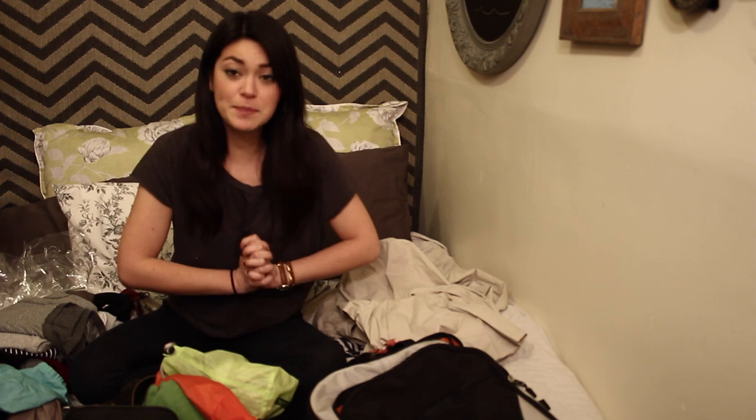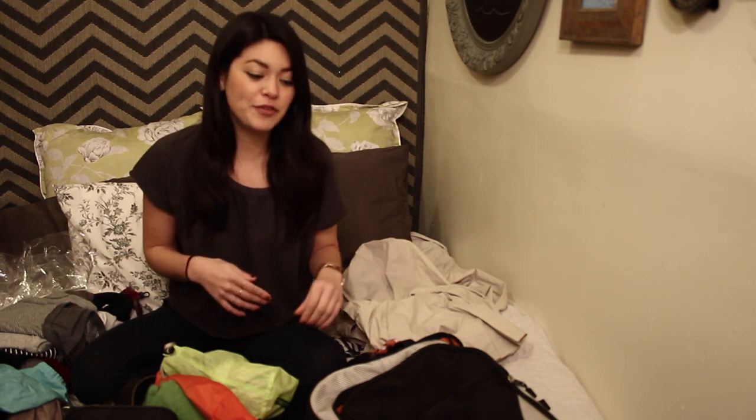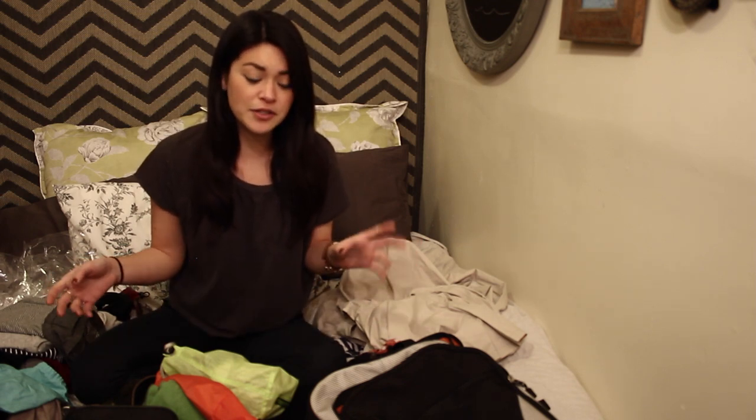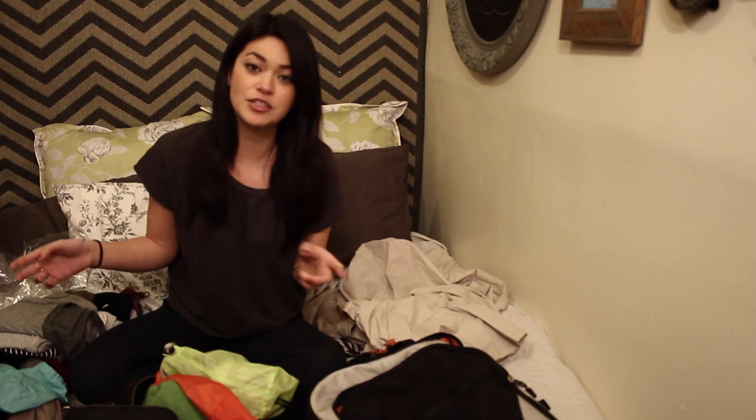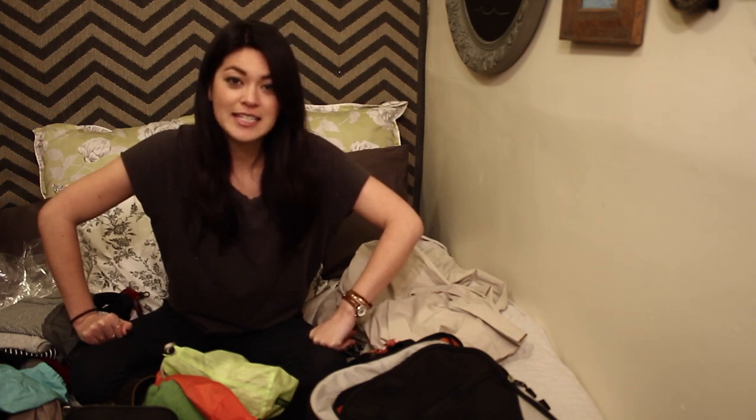Those were some of my tips for traveling, and that's what I brought on my 3-week European fall backpacking trip. If you have any specific questions about items or things, leave it in the comments and I'll try and answer. And if you want to see more videos like this, please subscribe. I look forward to seeing you again — happy travels and happy packing!